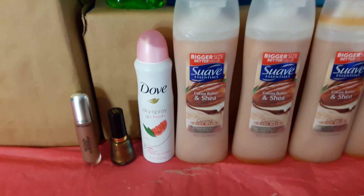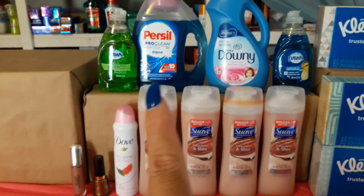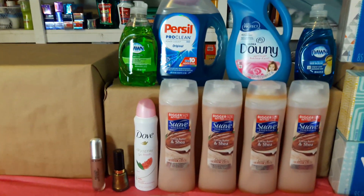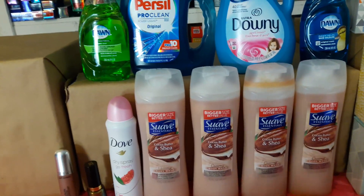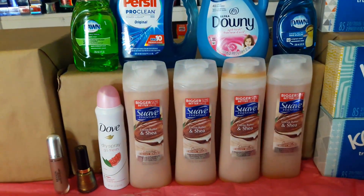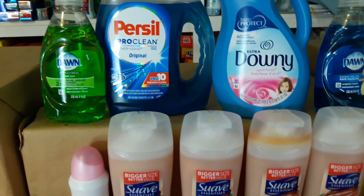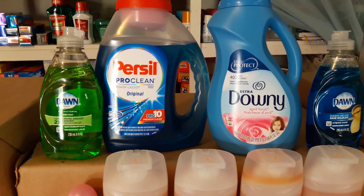The next transaction included the Purcell, the Downy, the Suave, the Dove, and one of the Dawns. This was a really good deal for what I actually paid. I wanted to roll my ECBs so I paid a lot less out of pocket.